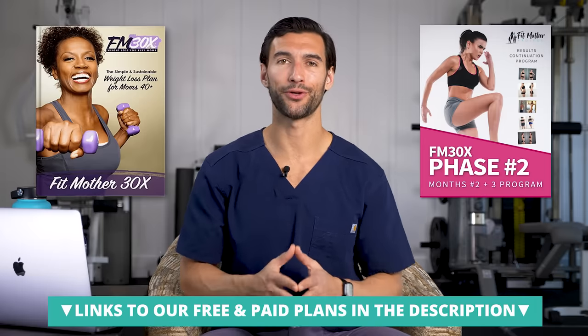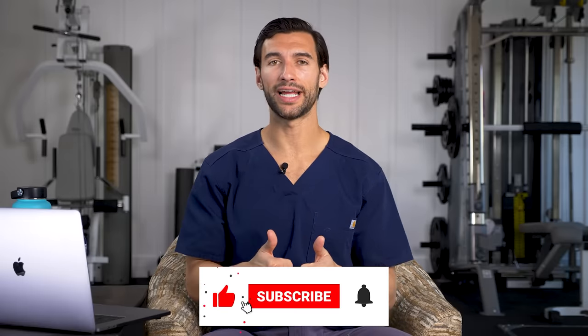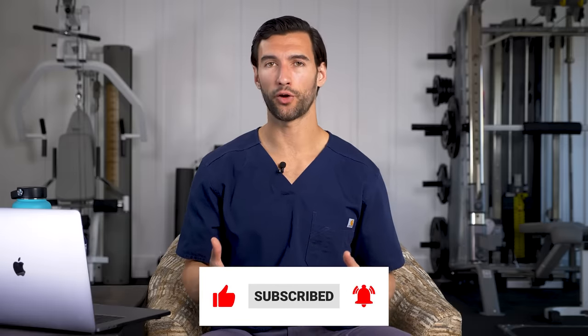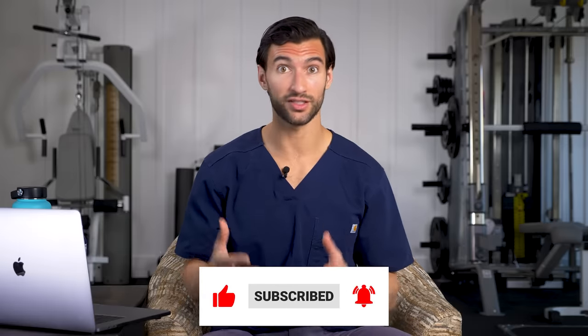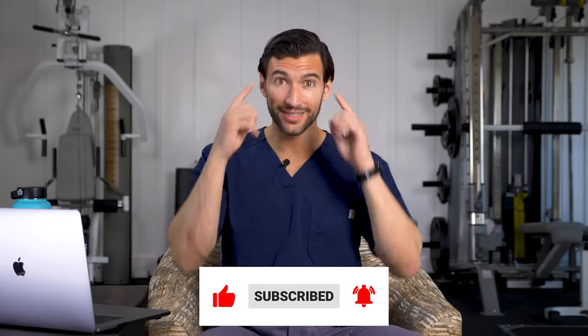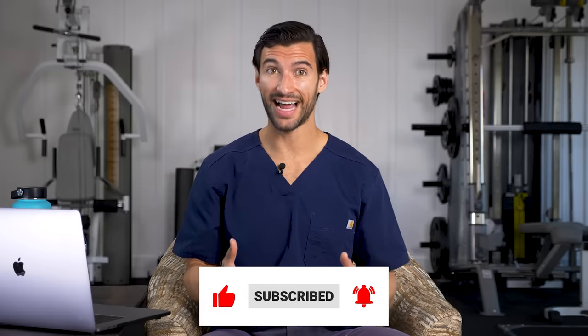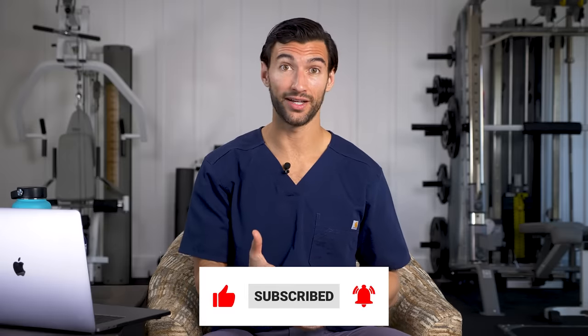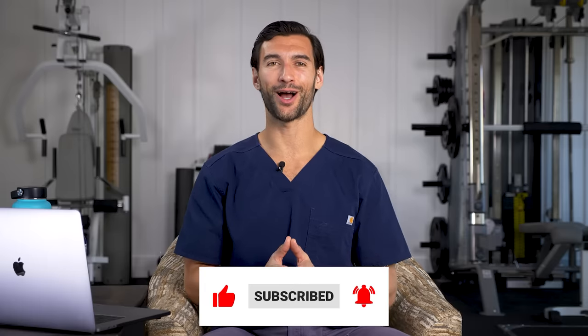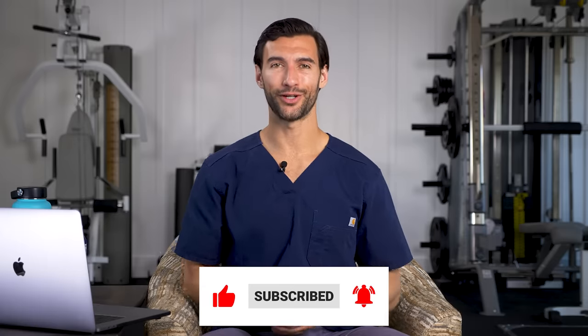Thank you for watching, my friend. I'm so happy you're here on our Fit Mother Project channel. If you like this and want to help us spread this message of goodness and well-being for busy moms who want to be healthy for themselves and their families, please hit the thumbs up button and give this video a like — it helps us spread across YouTube and reach more ladies who need this information. Subscribe to our Fit Mother Project YouTube channel — we have hundreds of videos including exercise tutorials, motivation, and mindset content. Thank you. This is Dr. Anthony Balduzzi signing off.